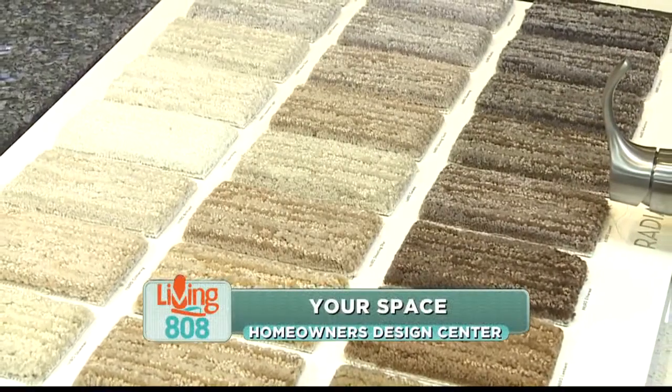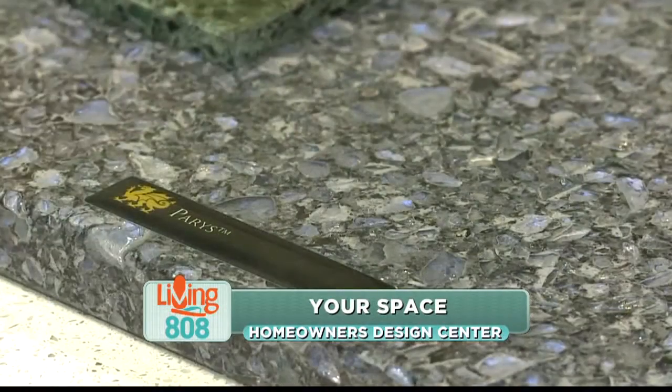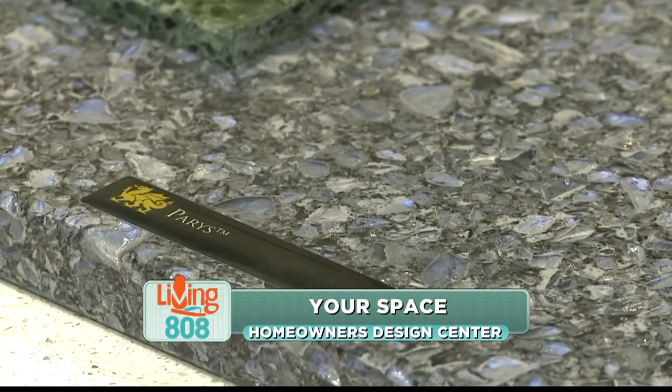Take your home's color scheme from drab to fab with a new color palette. We're learning more about that today from Kathleen Langan with Homeowners Design Center. Tell us about changing your color palette — how do you go about doing that?